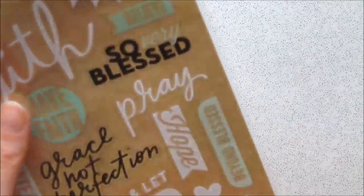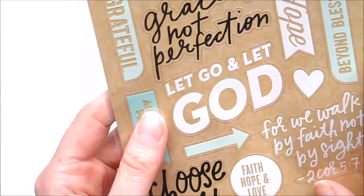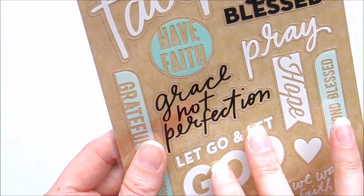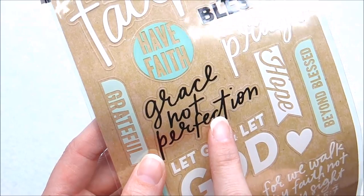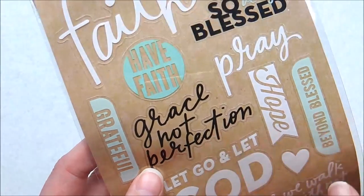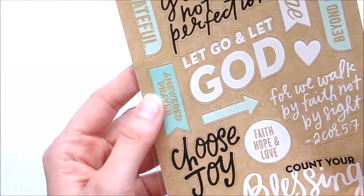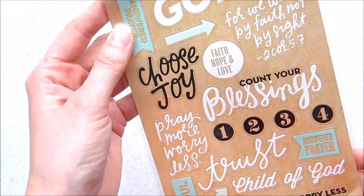Next, these stickers - something amazing. I was speaking last week about the temptation of perfectionism and how much I leaned on grace. And this says 'Grace, Not Perfectionism.' So I'm definitely going to be using this in a page in my creative journal this weekend - I might do a process video on that. These are really lovely. I love the colors with the white and black and this teal color. So that's really pretty.